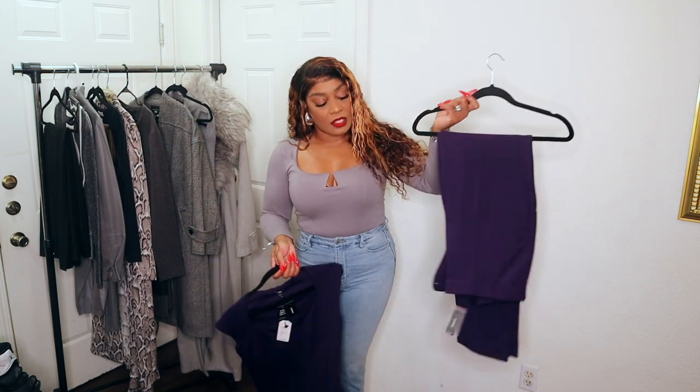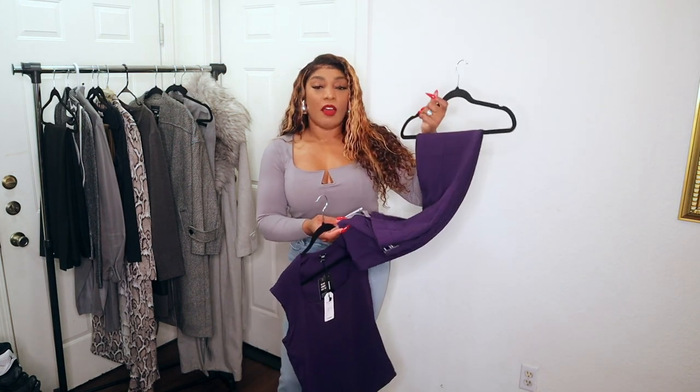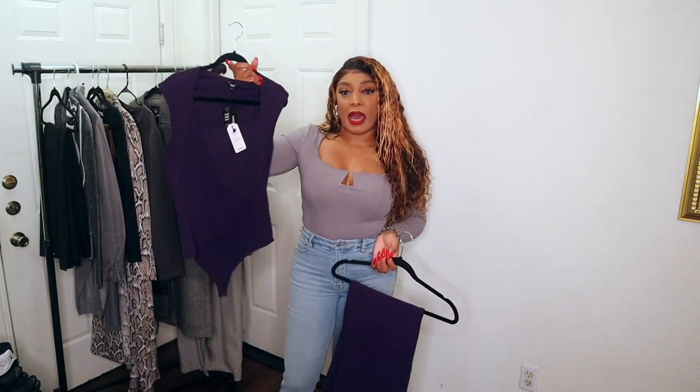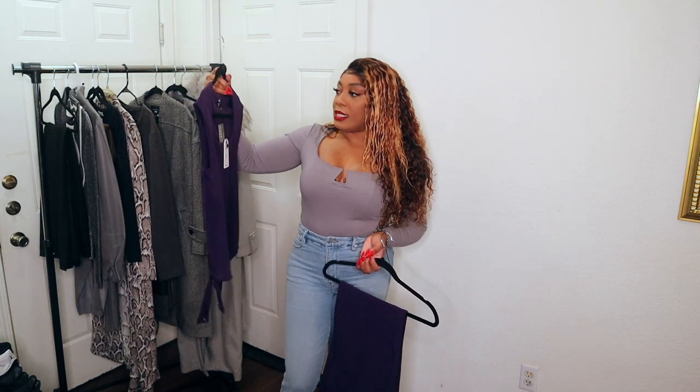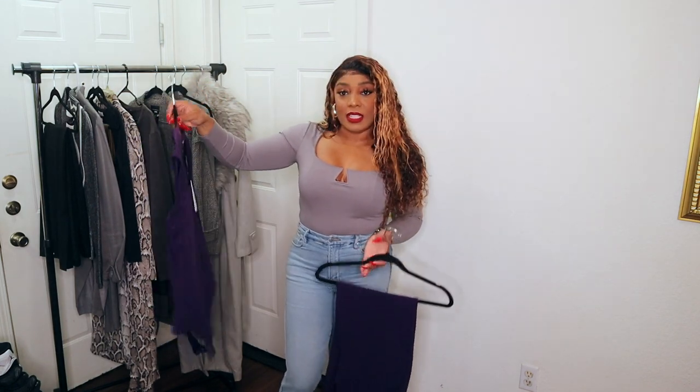Next I'm going to do a little pop of color to give you some ideas of what you can pair with gray for fall. I have these two plum purple pieces from Express — some slacks I purchased about a week ago and a sleeveless Express bodysuit top that's part of the Body Contour collection. I'm going to pair these together to give you a plum moment.